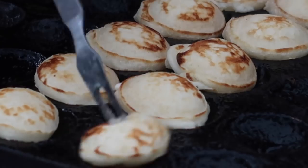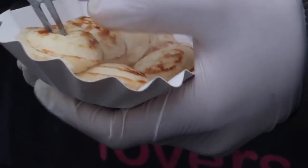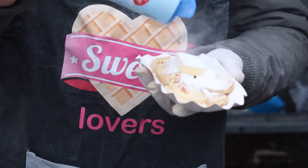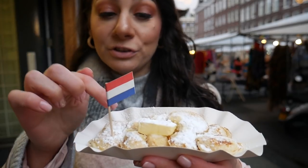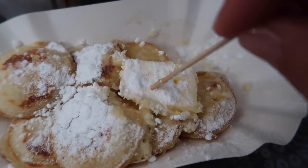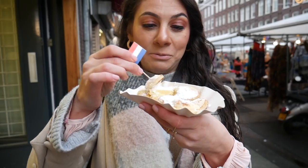Poffertjes are small Dutch pancakes — mini pancakes if you would like to call them that. Traditionally they are always served with butter and icing sugar, and he put a lot of icing sugar so I think it's going to be very sweet. Because they're still hot the butter is all melting and then when it mixes with icing sugar — oh my goodness, this is a real treat you need to try this absolutely.